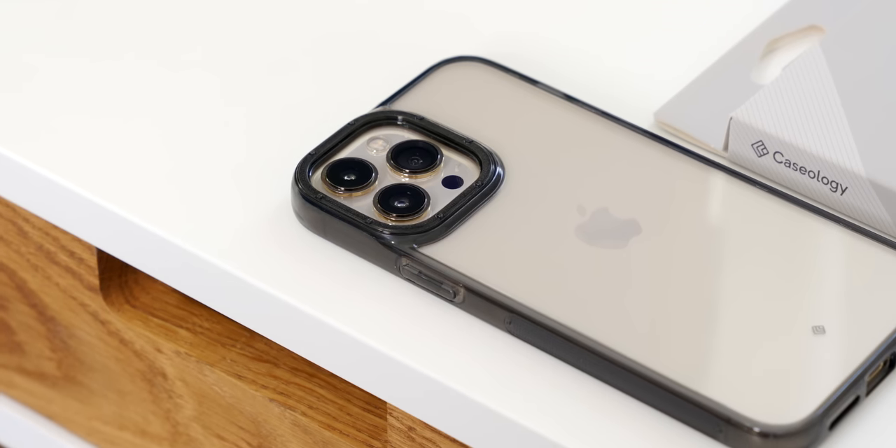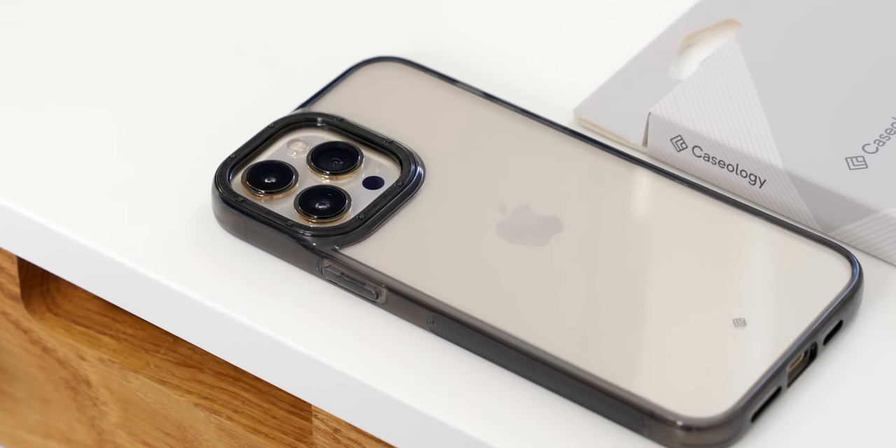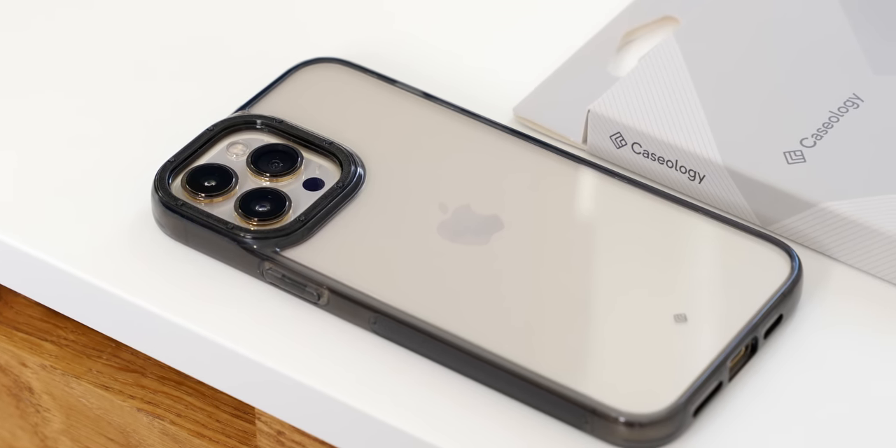Durability-wise, I've had no issues. But given the price of this phone, I've decided to keep it in one of Caseology's cases to keep it safe. Apple talks big about their ceramic shield technology, but glass is glass, and you all know what that means.